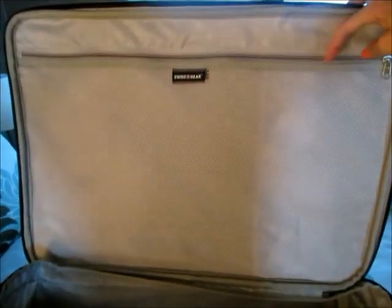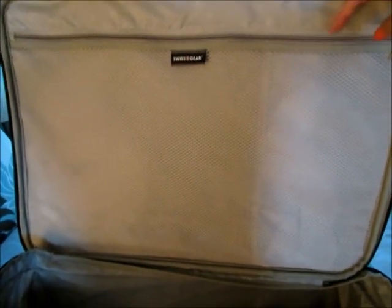For things like pajamas that you want to access right away, I'll roll those and stick them along the side. I use the zipper compartment area for my undergarments so they're neat and not getting mixed up with the rest of my clothes.